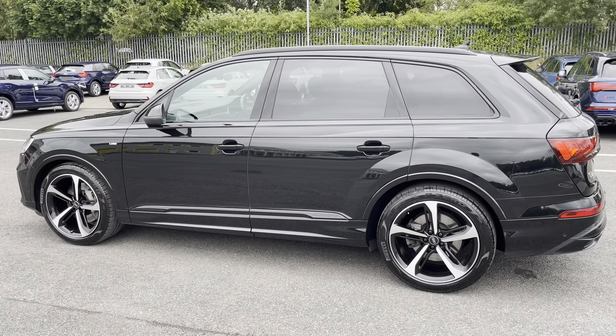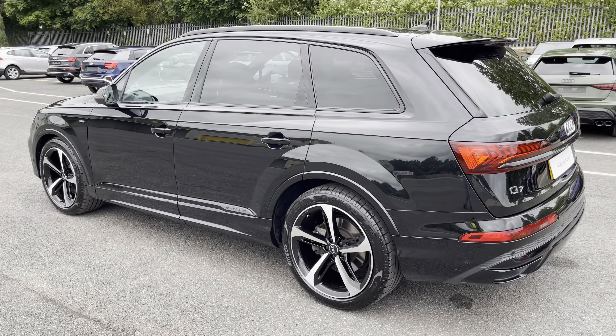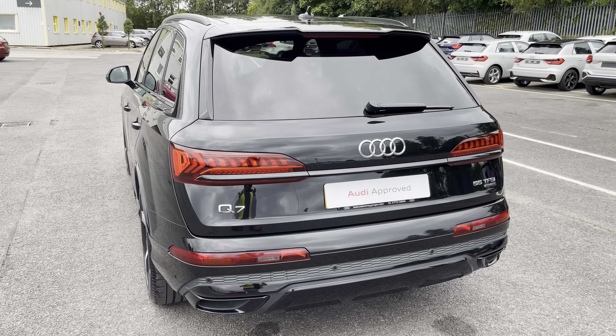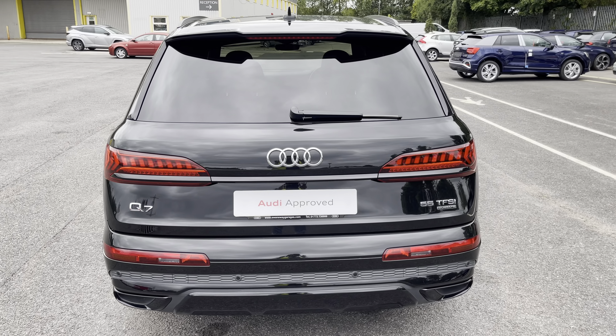Under the bonnet you'll find the turbocharged 3 litre V6 petrol engine producing 340 PS and delivering 0-60 in just 5.9 seconds, while also delivering an impressive top speed of 155 miles per hour.